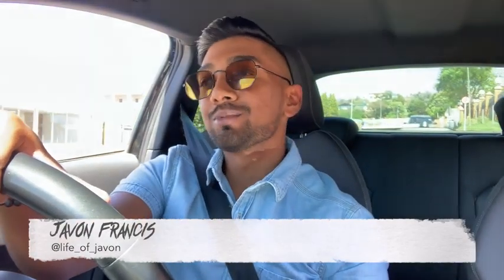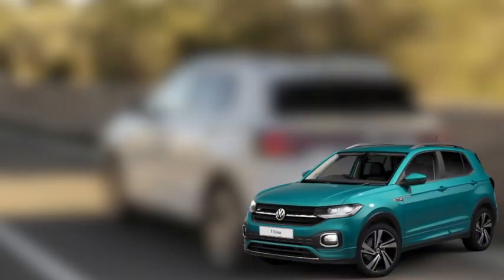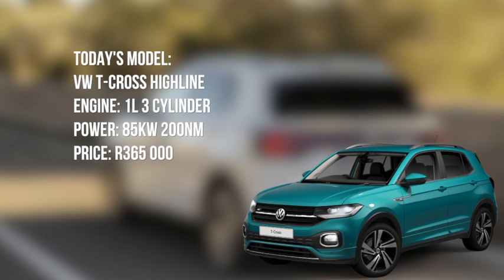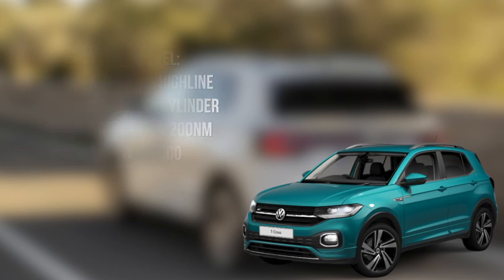What's up everybody, it's your boy Javon Francis, and today I'm going to be taking a look at the VW T-Cross. I've just arrived at VW Stratum Park and I have to give a shout out to the guys who made this all possible. VW Stratum Park, what's happening — thank you so much for having me shoot this video.